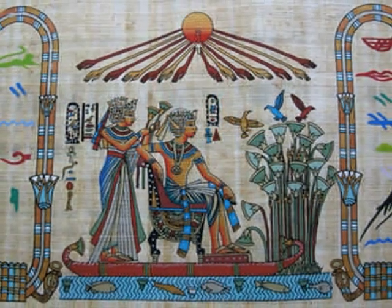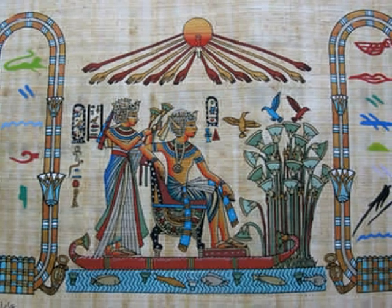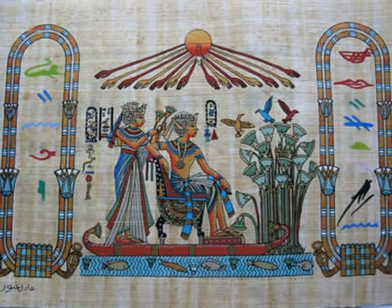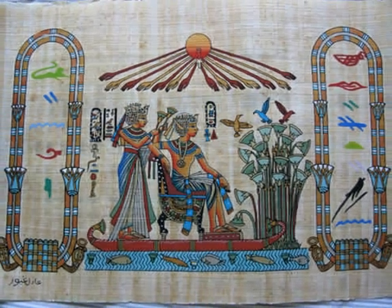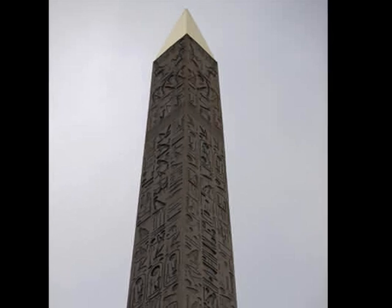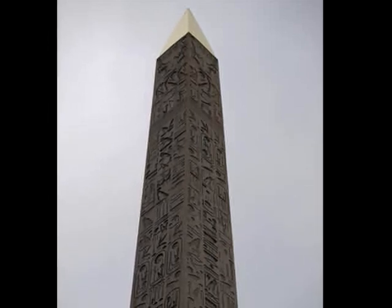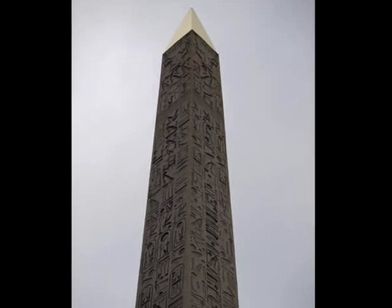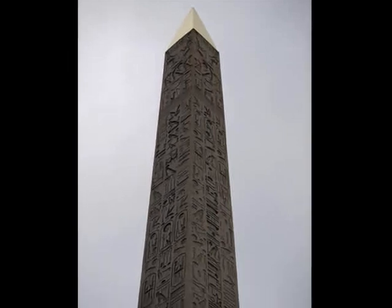Egyptians were also very advanced in many aspects of technology. Papyrus, an abundant plant found in the delta of the Nile River, was used to make paper. They also created sun clocks, medicine, locks, and makeup. Everyone in Egypt wore makeup — it didn't matter if you were rich, poor, male, or female.